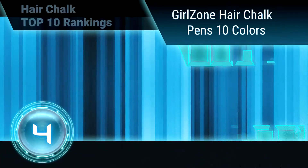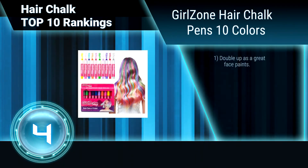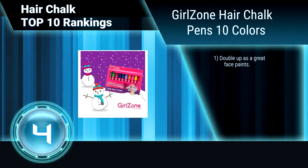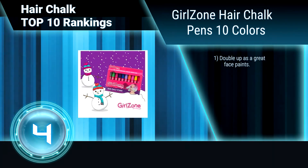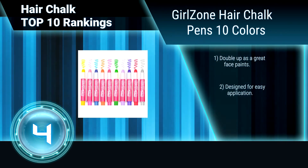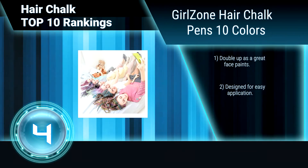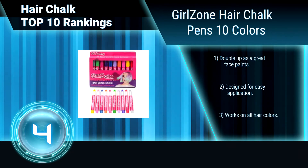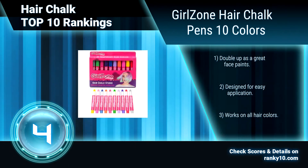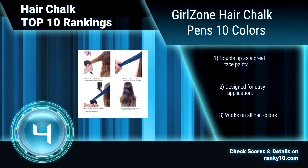Ranking number 4: Girls' Own Hair Chalk Pens, 10 Colors. Add a splash of vibrant color and fun to your world with Girls' Own's gift box of 10 fantastic temporary hair chalk pens. These chalk pens give you plenty of choice to discover and develop your own style and direction. Doubles up as great face paints. Designed for easy application. Works on all hair colors. Ideal gift for girls age 3 plus.